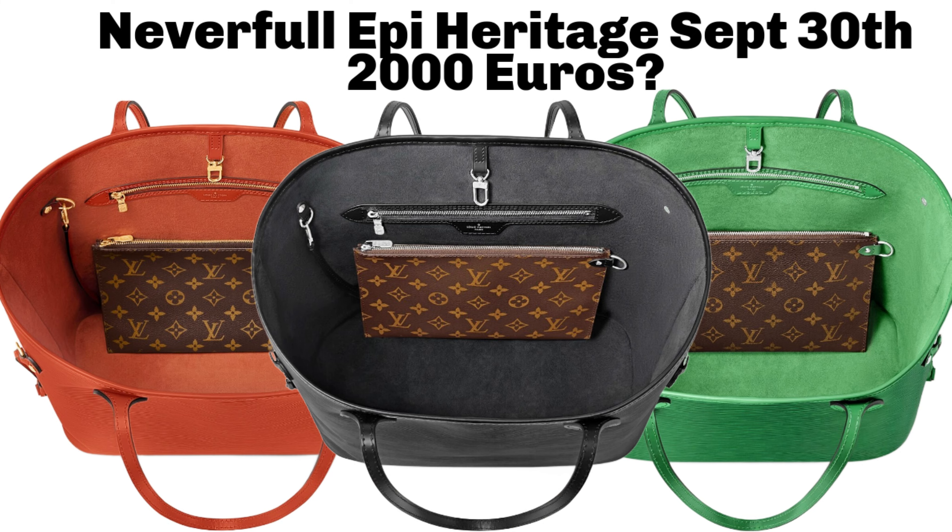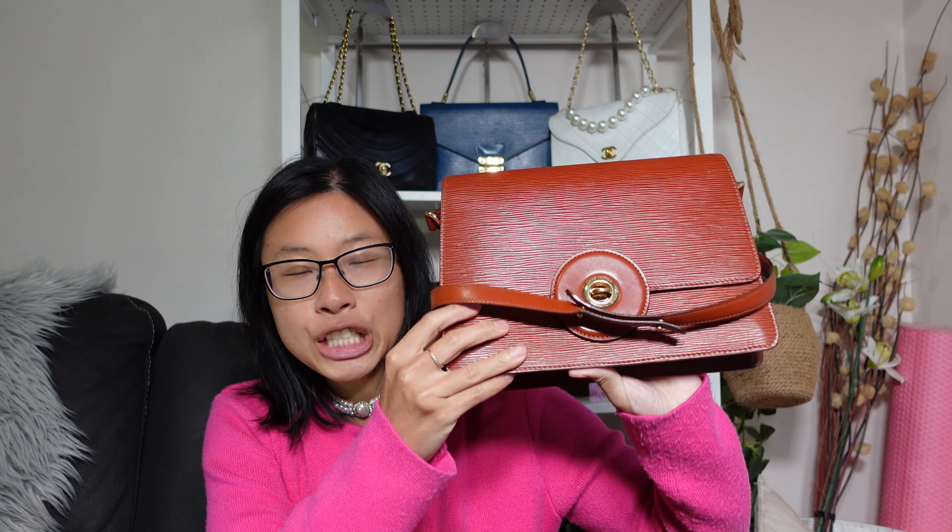They are going to come with a microfiber lining, and the fauve color appears to be paired with gold hardware, which is the same as what you get on the vintage Kenyan Fawn Epi bags — they are all paired with gold hardware.